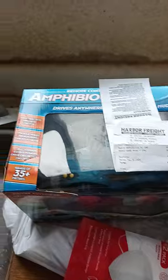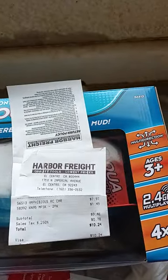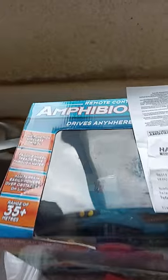Because of the farms and stuff. Normally this car is almost 40 bucks, but it was on clearance and I got it for $7.97. And it's amphibious — you know, it's amphibious, it goes through...